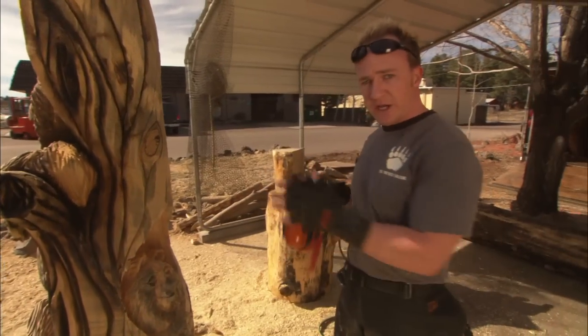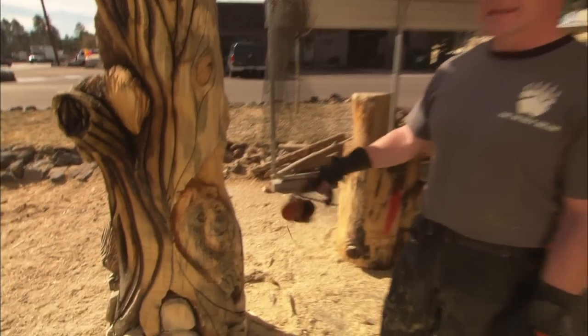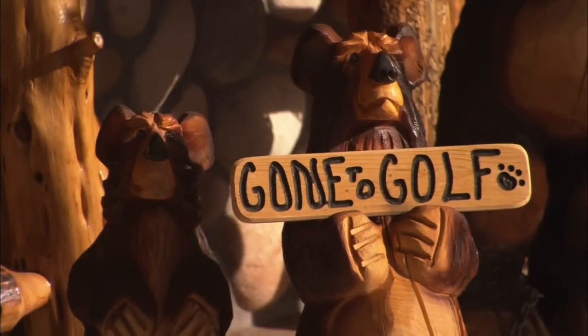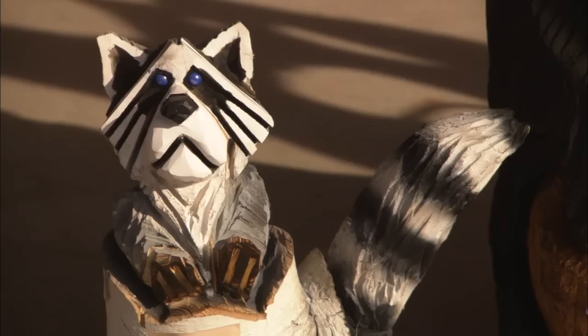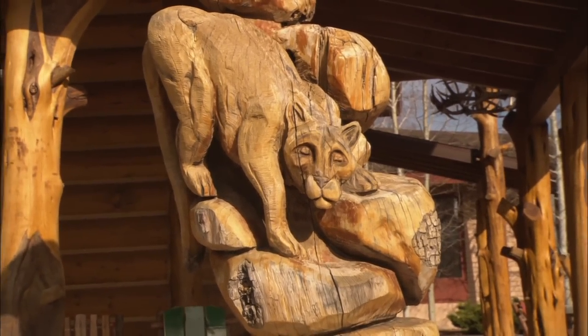This is called a relief carving where you cut in, remove everything around it, and just get rid of everything that doesn't look like a bear. It is his best-selling bears that let him delve into carving other creations that soon become hot sellers too. Sometimes the wood will dictate what you can do with it as well.